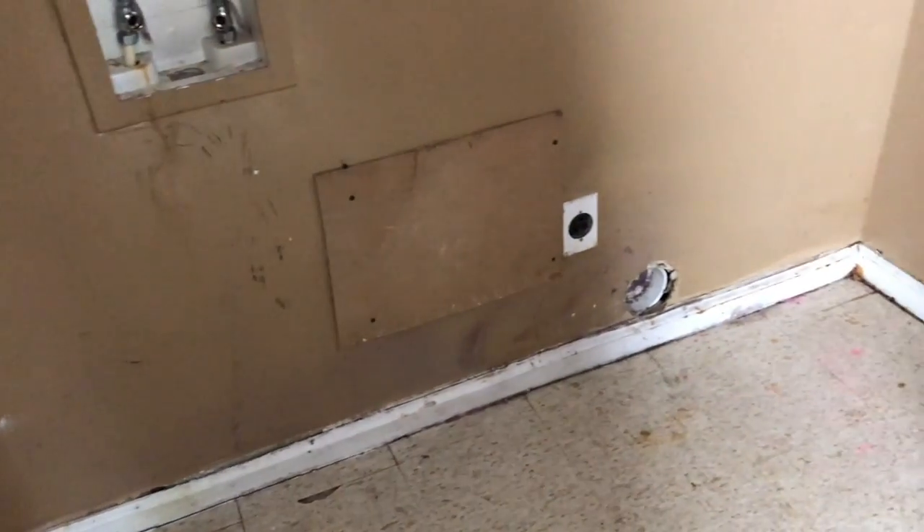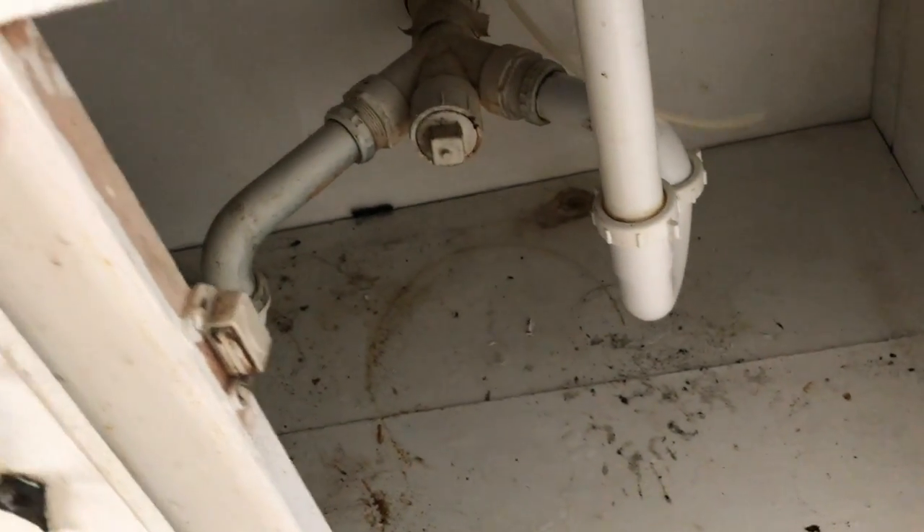As we come through to the laundry area, it definitely just needs to be cleaned up. It's pretty dirty, but structurally it looks to be in good shape. Under the sink actually looks just dirty, but it doesn't look like there are any signs of a leak or anything.